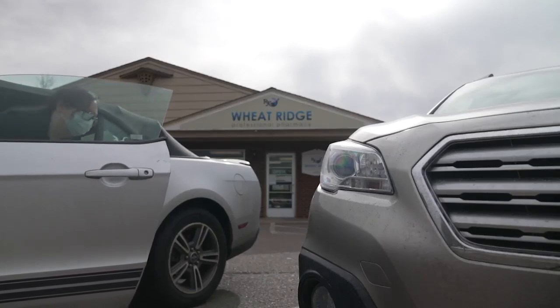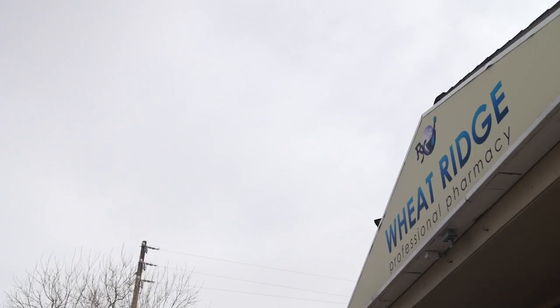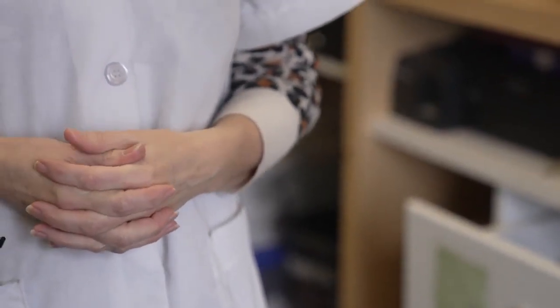For the last several weeks, finding a rapid test inside a pharmacy hasn't been an easy task. Every day we get multiple calls and multiple people walking in. For Jenna Echols with Wheat Ridge Professional Pharmacy, her answer to people shopping for tests is simple, and shown by an empty shelf.